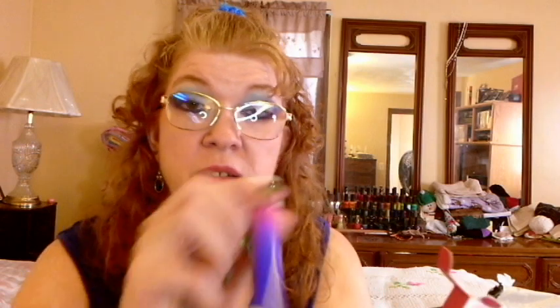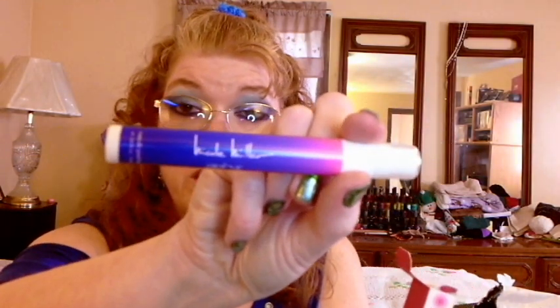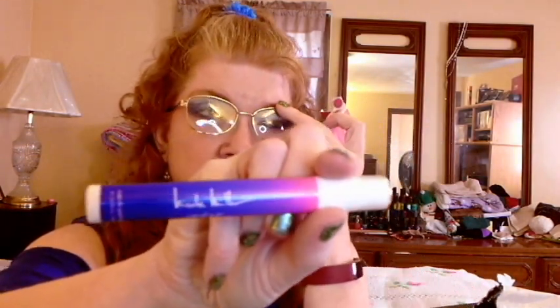Then I got this Nicole Miller Serene perfume — I'll show you the packaging. This stuff smells so good. I ended up getting two of them; I gave one to my daughter. I love the packaging — look how pretty that is. I got it in my last month's bag and I liked it so much I ended up getting a couple more.